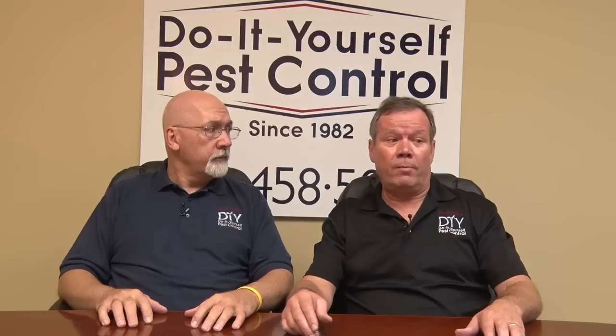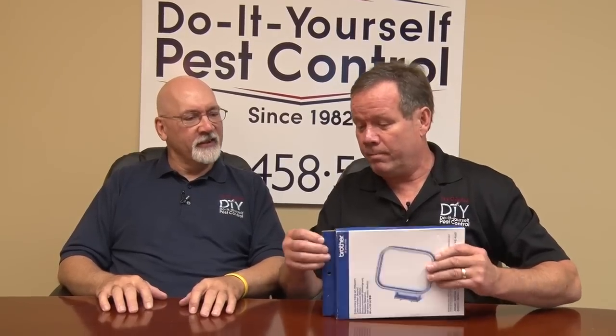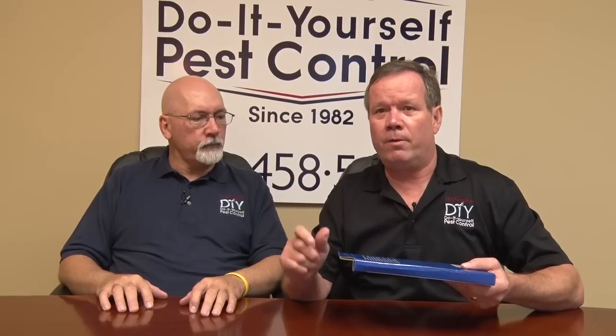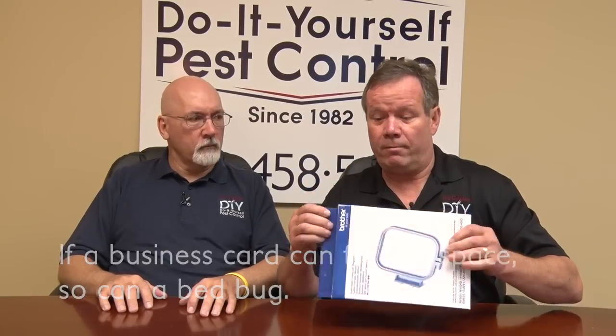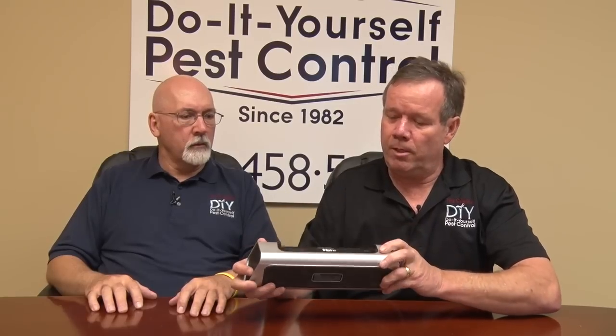I'd like to give you a little example of some clutter I have here. This is some sort of frame. Bed bugs can easily crawl in there. The saying is bed bugs can slide into any crack that a business card can slide into, and that certainly is large enough, so they can get in there. Electronics — this is some sort of radio-type thing, and they could climb in these holes back here.